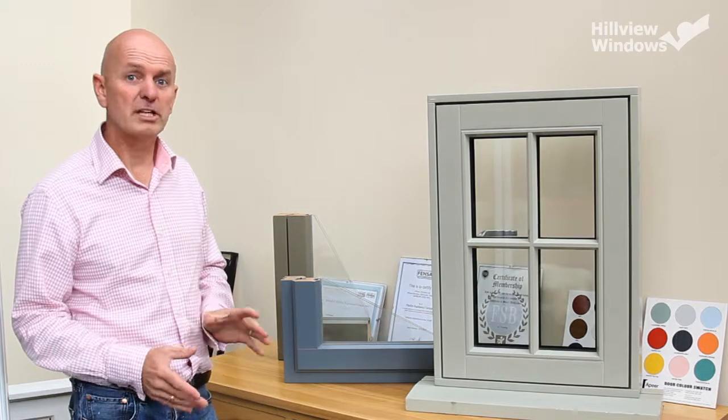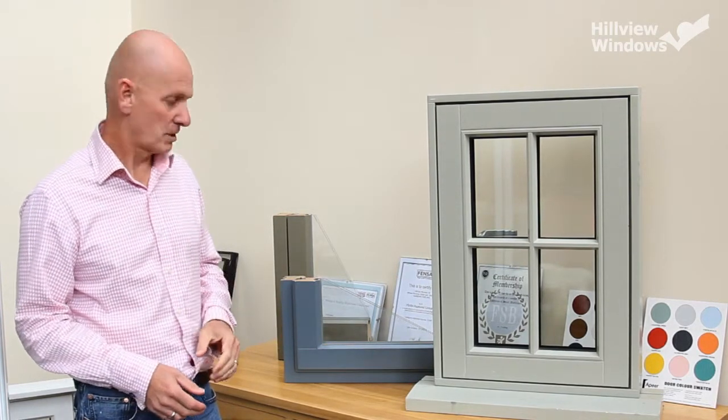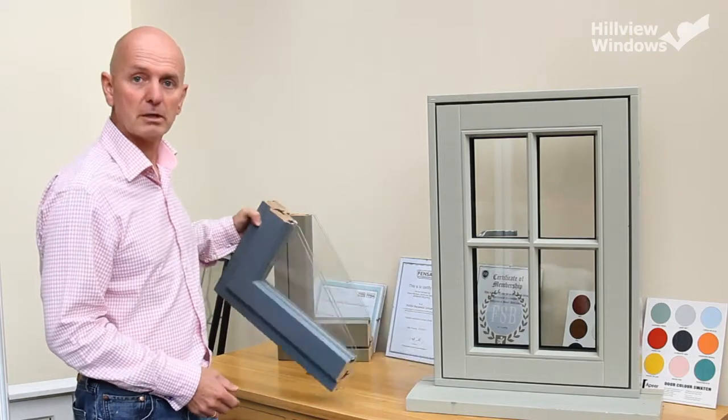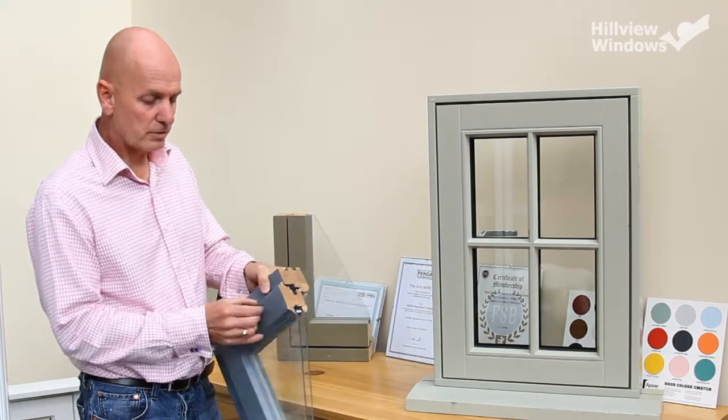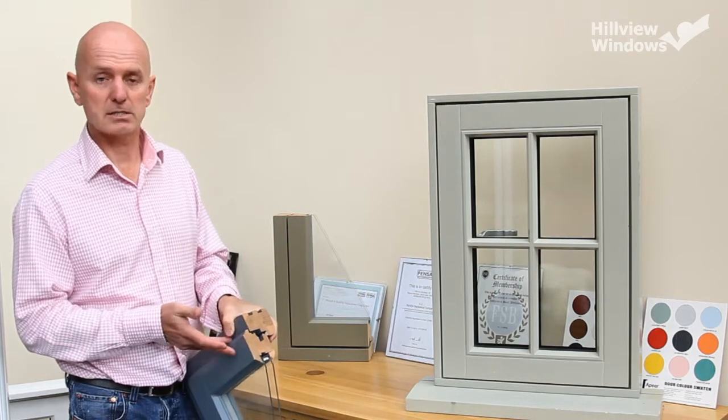Hi, I'm John and I'm just going to talk to you a little bit about the differences between the types of window there are out there. Basically there are two types of window. This one is storm proof and it has another flange coming around the outside to protect it against the weather.